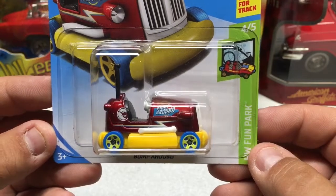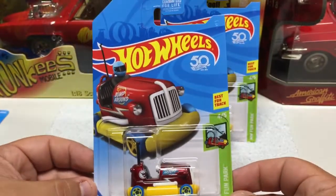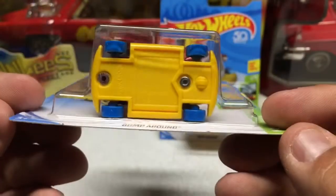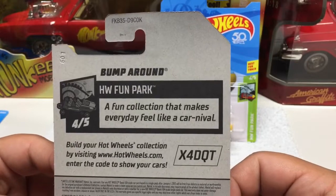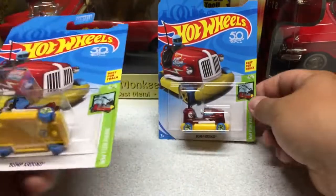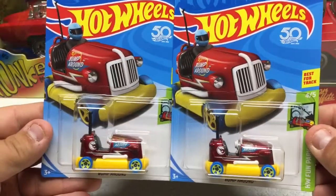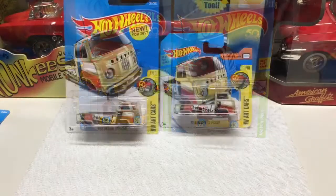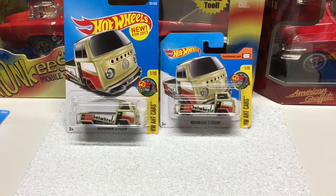Metal body, plastic base, plastic tires. You can see the Circle Flame logo there. And you can see the case on the back that this is out of. Anything else you may want to pause on. Like I said, I was able to get two of these. They were just sitting on the peg so we grabbed those.